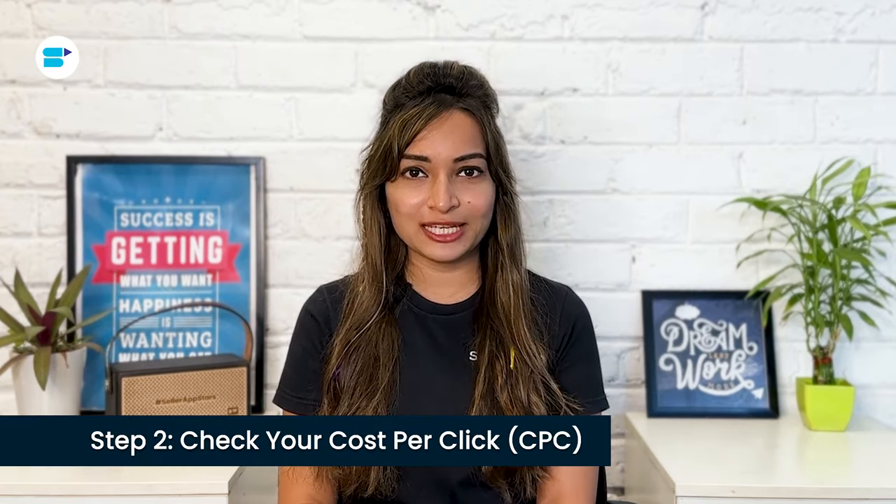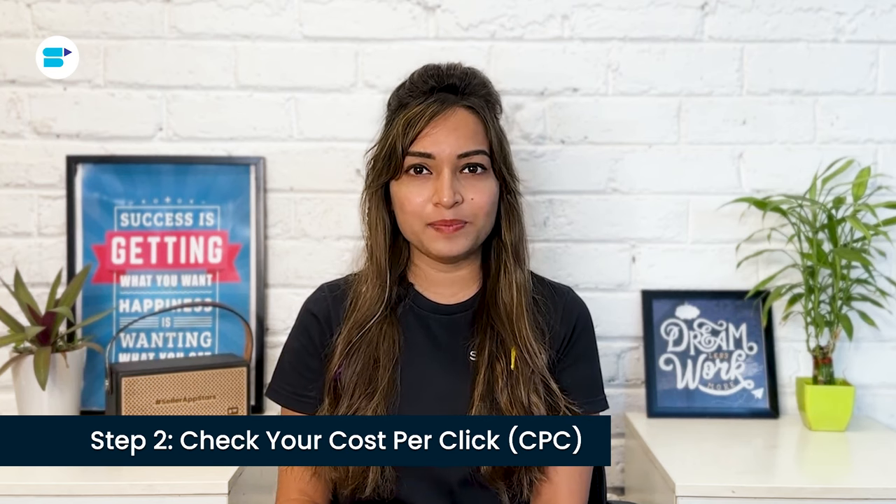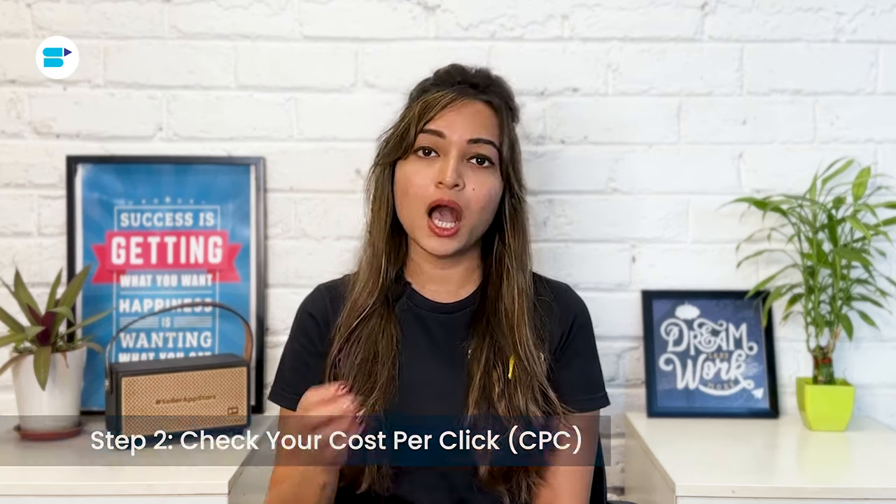Step two: check your cost per click. A lower CPC might seem good because it means spending less money. However, on Amazon, it's crucial to ensure your CPC aligns with average values in your category and among fellow sellers. An extremely low CPC could be a sign of very few ad impressions. Sponsored products generally have higher CPCs due to increased competition. If your average CPC is higher than your competitors', you might be overspending. On the other hand, a lower CPC might mean you are less competitive, missing out on potential impressions, clicks, and sales.